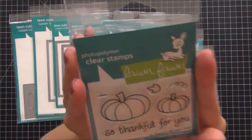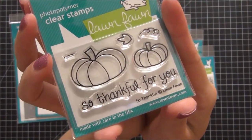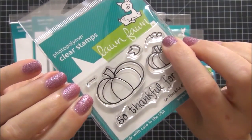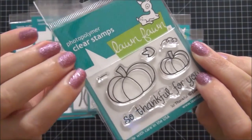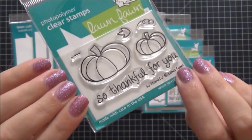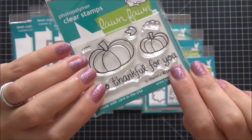The first set I got is called So Thankful, and I love this set for a mini stamp set. It is adorable. I love the way they include this little leaf and this little twirly twine that you can put on the side of the pumpkin, and this exclamation point for the sentiment that says 'So Thankful for You.' I think that's really detailed for such a tiny stamp set, so I needed to have that.